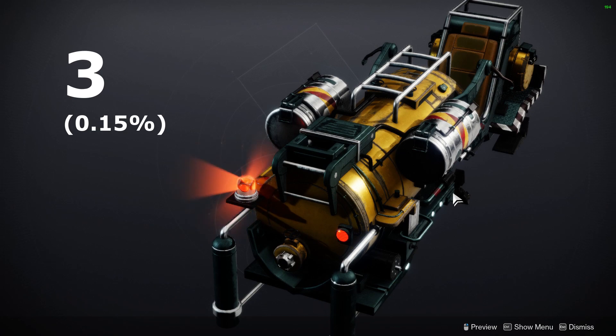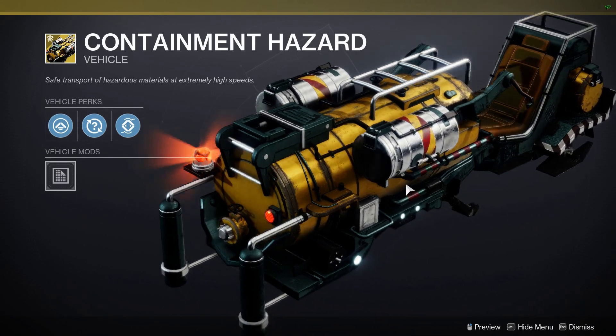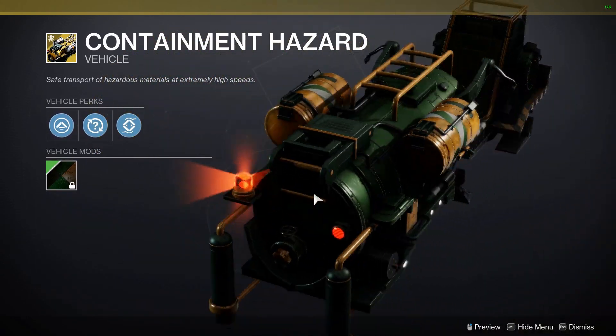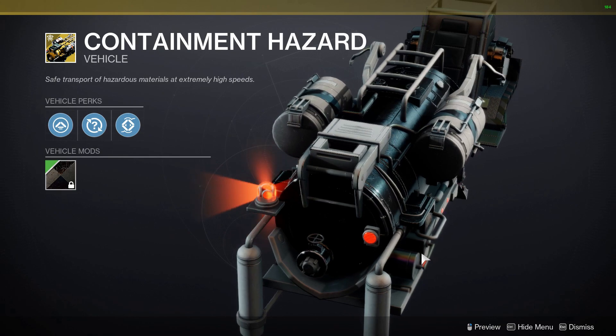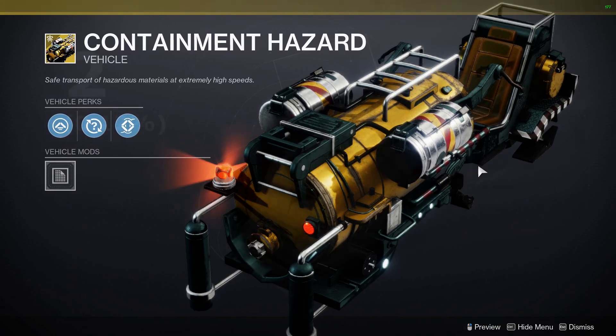Coming in third, we have the Containment Hazard. This bad boy was released back in the Season of the Haunted, and it's owned by 0.15% of players. I'm just going to guess that the sparrow is so rare because of how goofy it looks, but I wish I had it because I actually really like it. While it's super bulky, it's also very unique looking, and it kind of just makes me laugh looking at it.